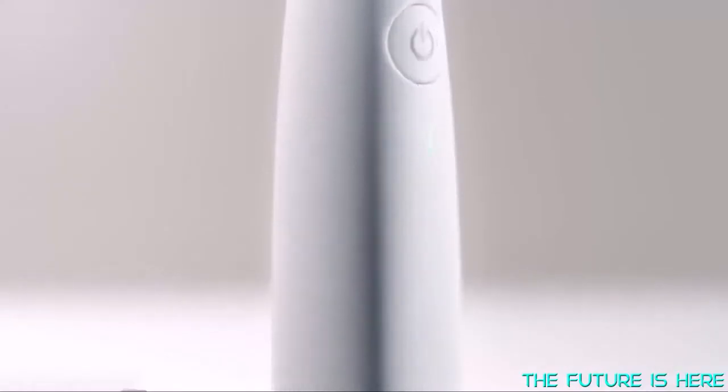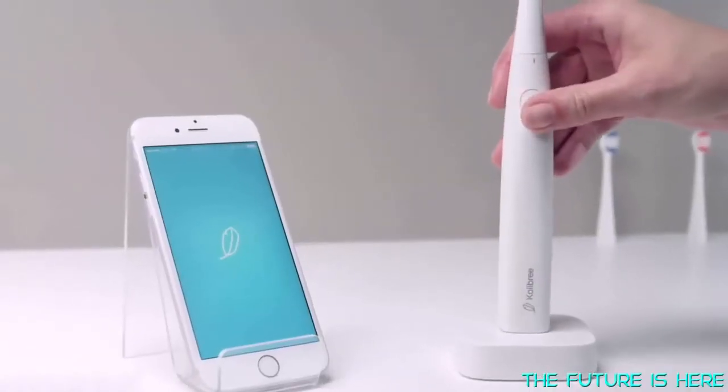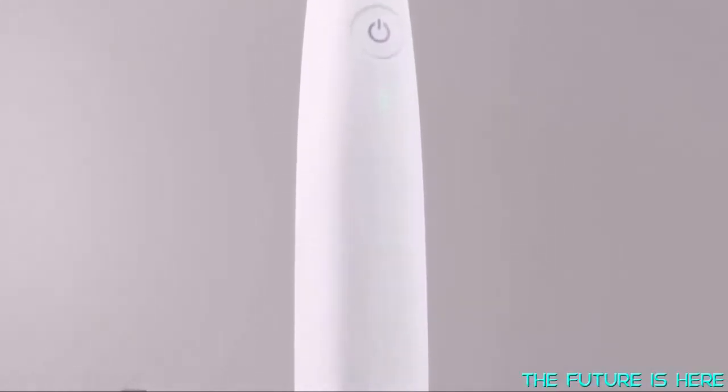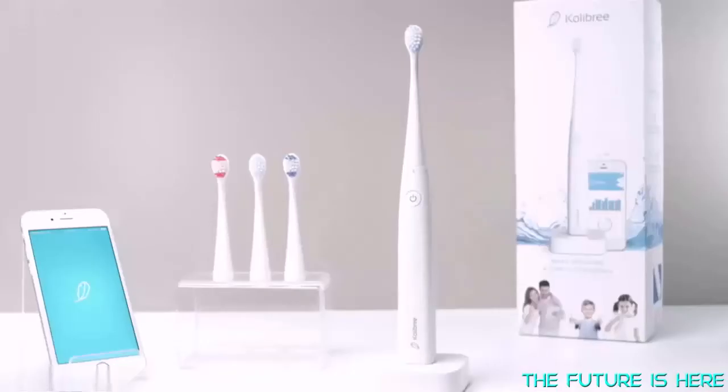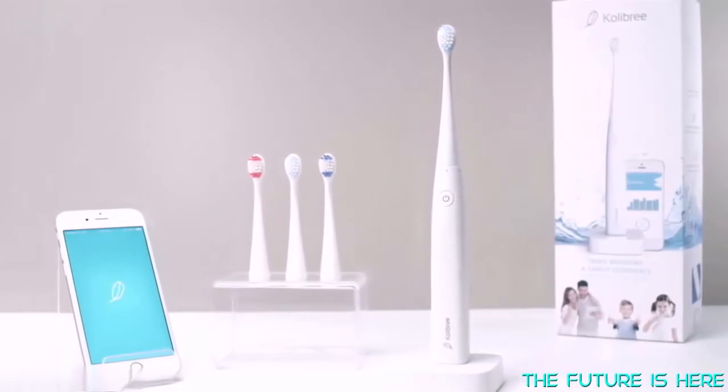Now you can challenge each other every day with points, levels, and collectible badges. Hello family fun, goodbye tooth decay and cavities. You might call it intelligence at play. It's time to redefine the toothbrush and bring it to the next level. Join us in this brand new experience for your bathroom — have fun, get connected, get healthy, get Colibri.